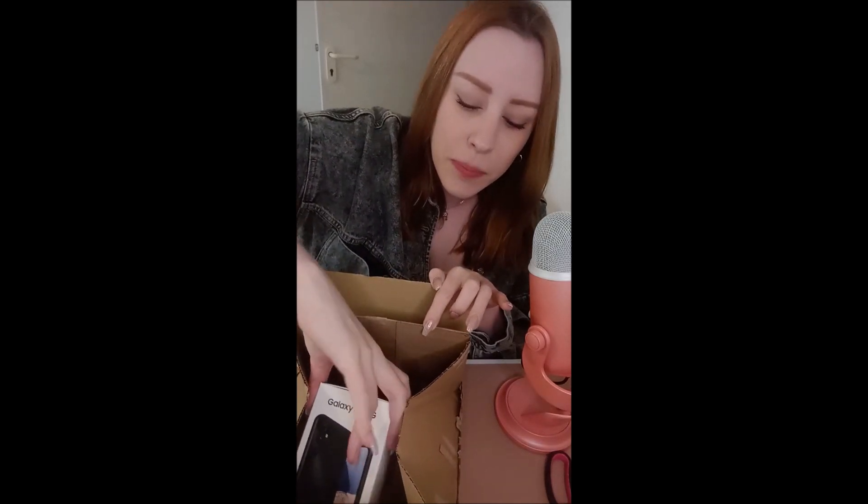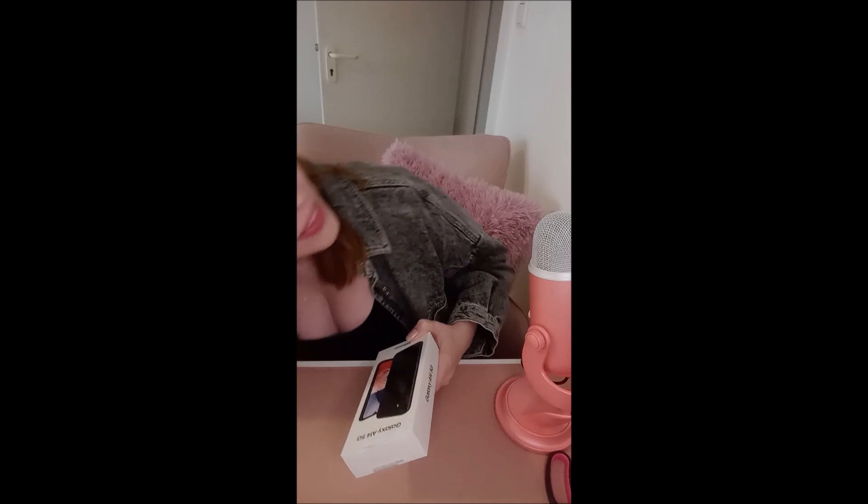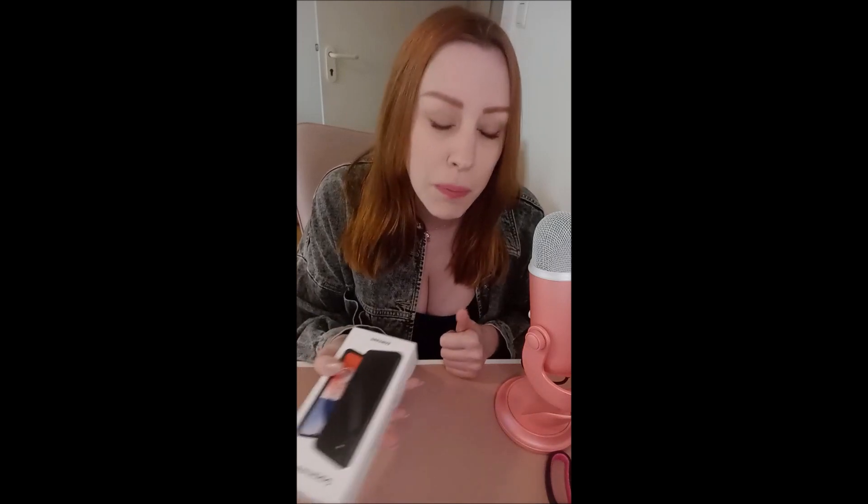I already opened the package because that was too loud. And here it is. I ended up taking the Samsung Galaxy A14 5G because I did hear that the Xiaomi would not be that good. So I ended up taking this in black — I always take the black ones, I prefer those.